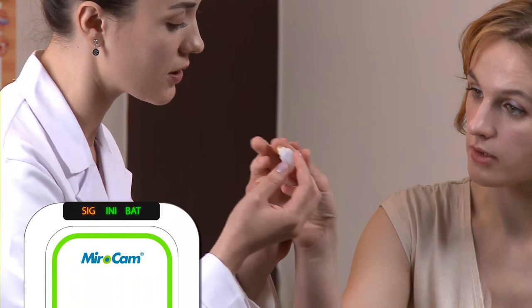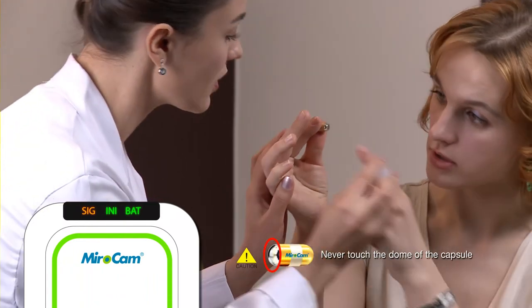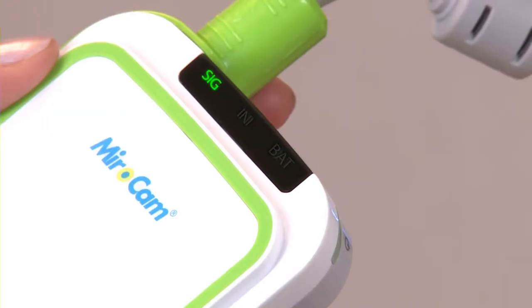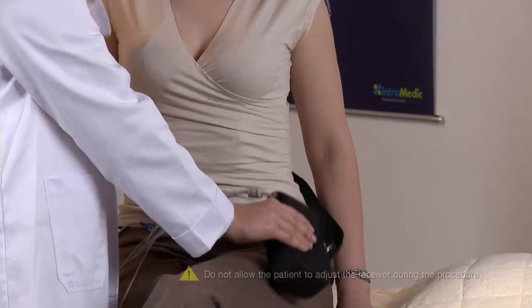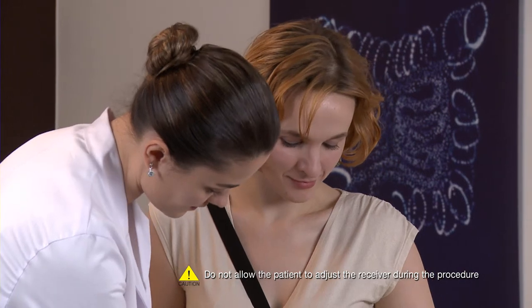Instruct the patient to hold the capsule by the gold bands between the forefinger and thumb of both hands. After the patient grasps the capsule, check if the signal indicator on the receiver is green. Ensure the indicator is green prior to ingesting the capsule. Ingest the capsule with water. Place the receiver in the receiver bag and adjust the straps to ensure the patient is comfortable. Place the excess cables in the cable bag.